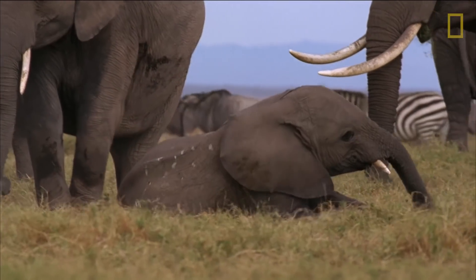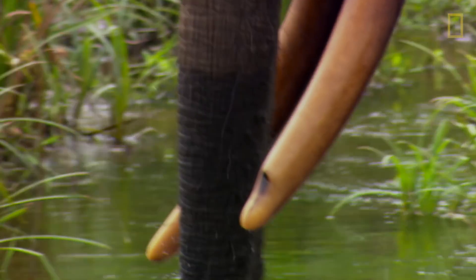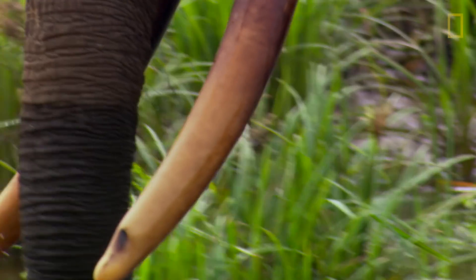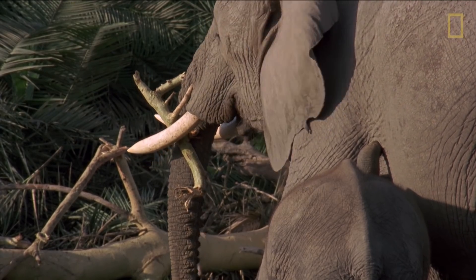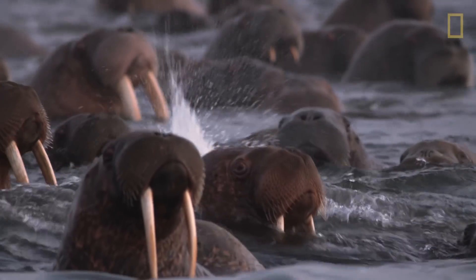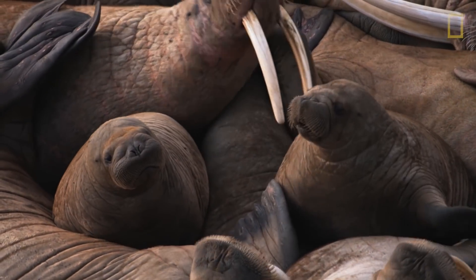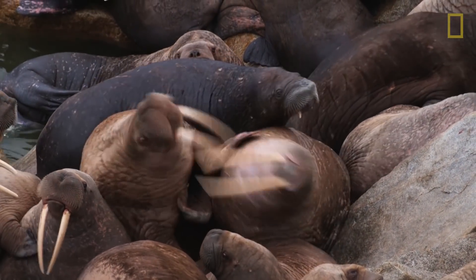Yet for most tusked animals, the use of their long teeth is evident. Tusks are a multipurpose tool that help animals in their habitats. They may be used for clearing away brush, gathering food, or self-defense such as with the African elephant. Or they may be used as ice picks to haul heavy bodies out of the water, in displays of strength, and in more aggressive fighting over territory and females, such as the Pacific walrus.